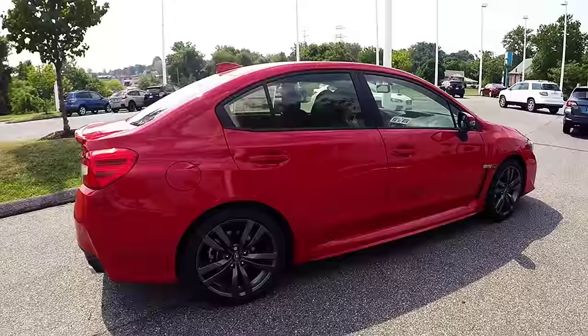Hello and welcome to Wilkins Subaru. My name is Sarah and I'm Brian, and we're the product specialists here at the dealership. Wilkins Automotive has been family owned since 1949 and takes pride in serving our customers. What we have here today is a 2016 Subaru WRX Limited. Let's go check it out.